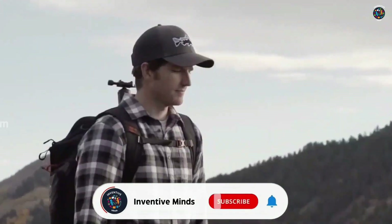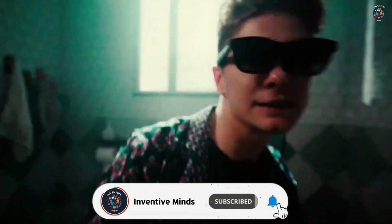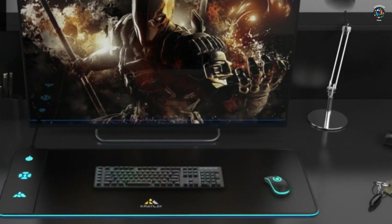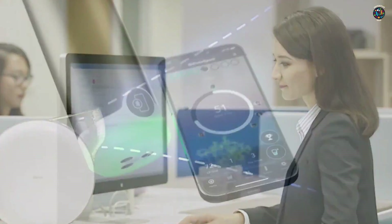Welcome back to our channel, where we bring you the coolest and most innovative tech gadgets you've never seen before. Today we have a lineup of 10 mind-blowing gadgets that will leave you speechless. So let's jump right into it.